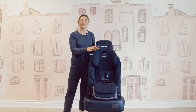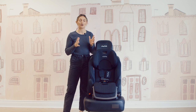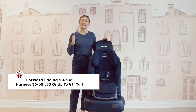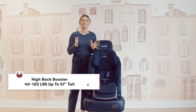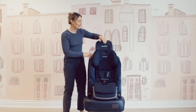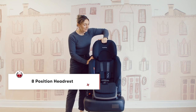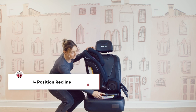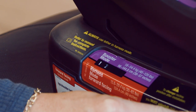A few key notes on the Royal Car Seat — it is a harness to booster, used forward facing only. You're going to utilize the five-point harness mode up to 65 pounds or 49 inches tall, then graduate to booster mode up to 120 pounds or 57 inches tall. You also have a really nice eight-position headrest for your growing little one, and a four-position recline — just press on the gray button to utilize that recline through all different stages.